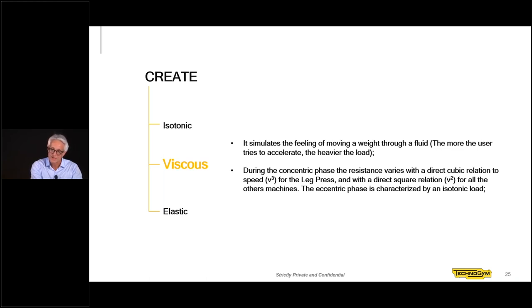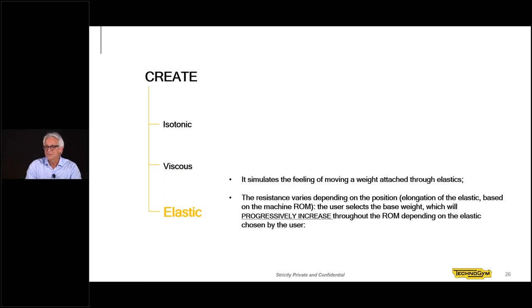The elastic mode involves exercising against an elastic of changeable stiffness. The machine comes with different settings so you can choose the stiffness, which determines the resistance to stretch. The higher the stiffness, the greater the resistance. Like a true elastic, the more you move, the greater the resistance encountered during the excursion.